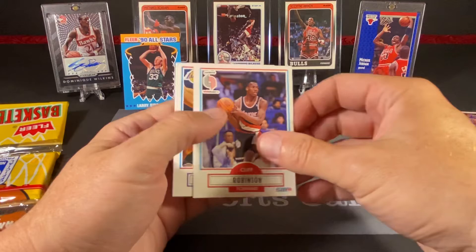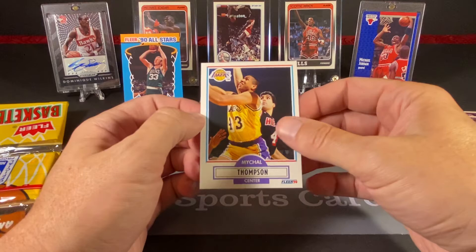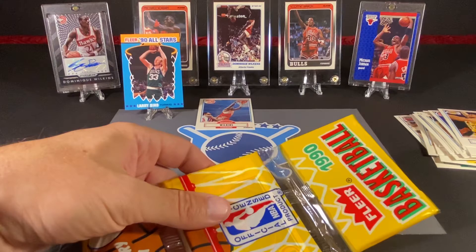Dennis Rodman — one of the best rebounders ever. Cliff Robinson. And we come across another Michael Thompson, who, as we've mentioned, is the father of Klay, who we hope to see play this year.